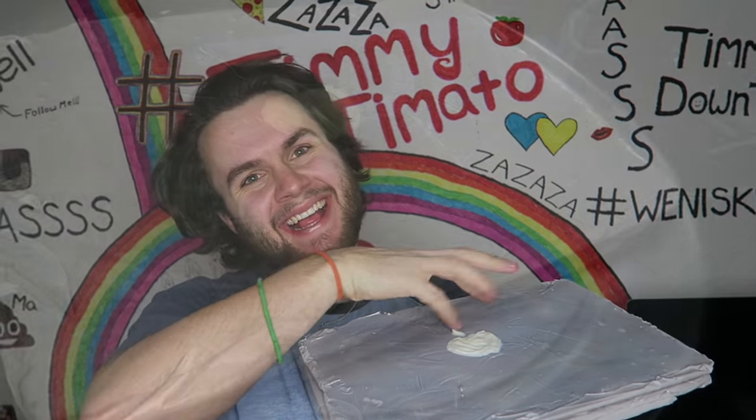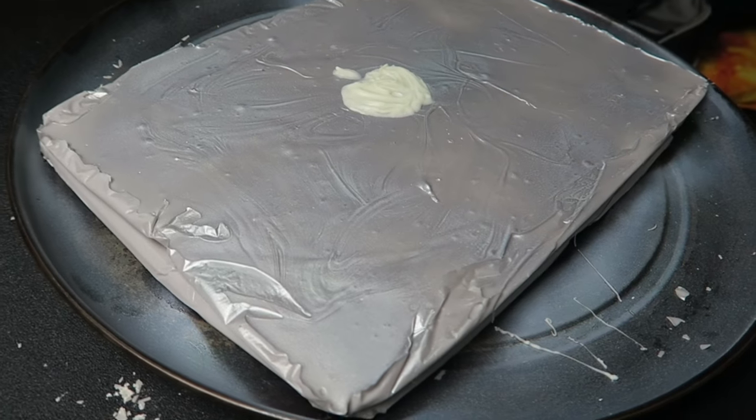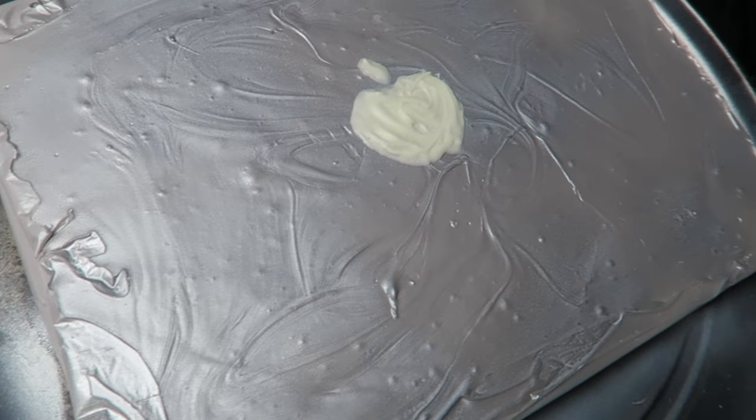Look at my new adorable MacBook. Hashtag blessed. Hashtag I have a diamond anus. Why is he eating it? Is he that hungry? The hell? What?